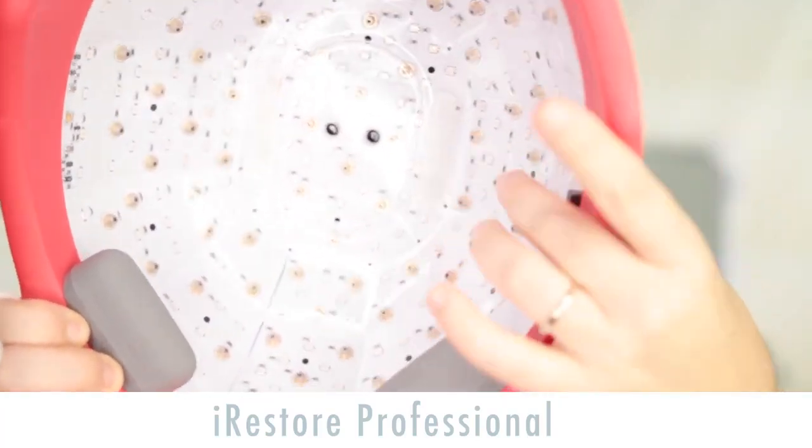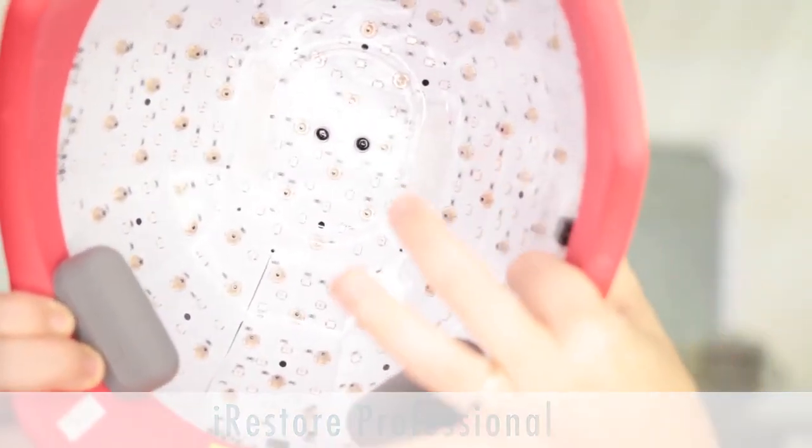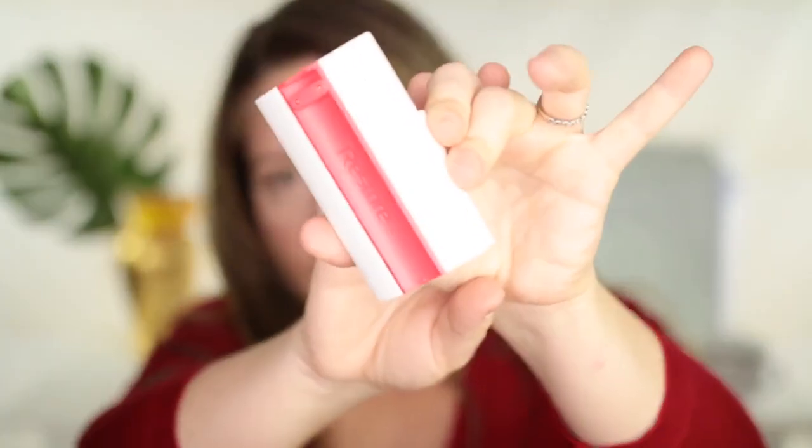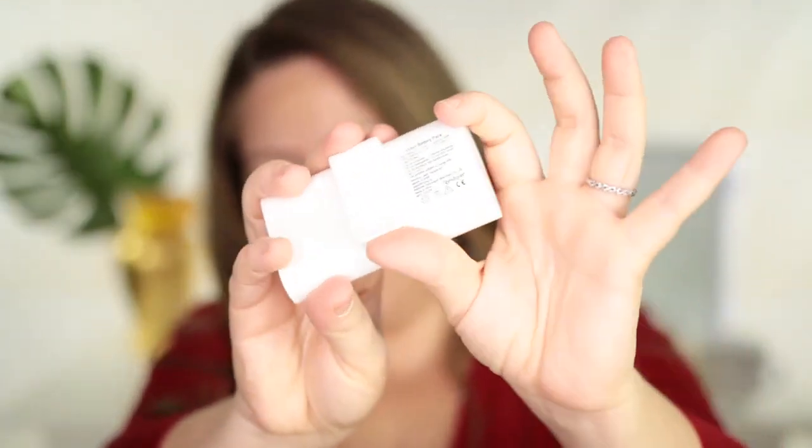Today's the first video — I'm doing an unboxing to show everything they sent me and how I use it. This is like a helmet with 282 lasers and LEDs. The coverage is very, very good — from the back all the way to the front. It covers the area I'm concerned about, which is my hairline, but also covers all the way to the back of the head, which is pretty cool.